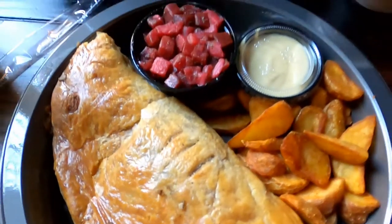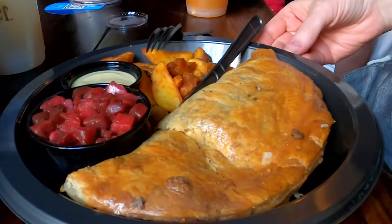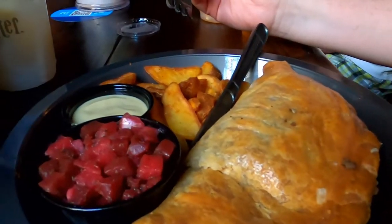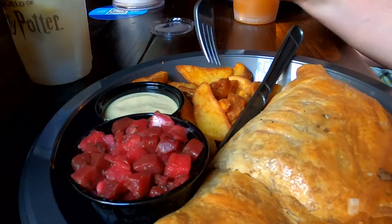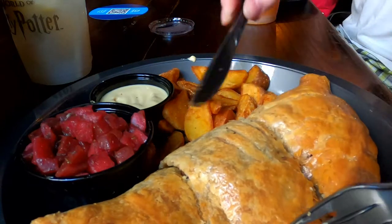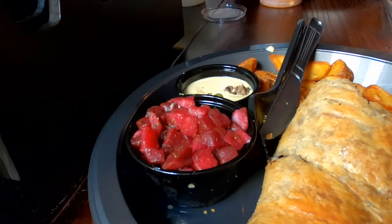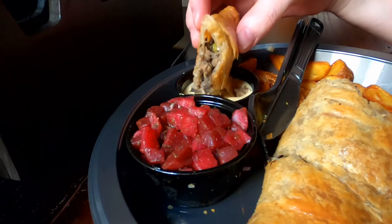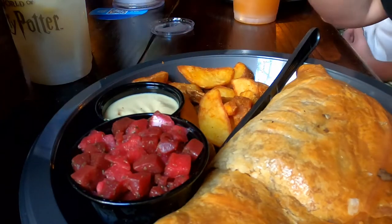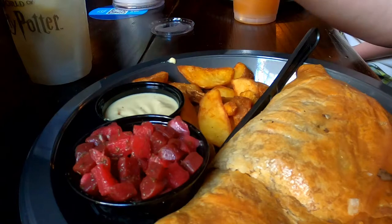I ordered the shepherd's pasty pie. This is the vegan option at the Leaky Cauldron. It's filled with meatless beef crumbles and vegetable stew. It comes with creamy stone ground mustard dipping sauce, apple beet salad, and wedge fries. The pasty pie was so good — the filling was so flavorful, and that mustard sauce was so good too. The pie was so flaky and buttery, although since it's vegan, I'm sure it wasn't made with real butter. I'm still thinking about that flaky pie. The wedge fries were good and even better when dipped in that sauce. The apple beet salad wasn't bad, but I'm not too fond of beets.